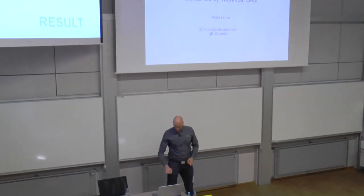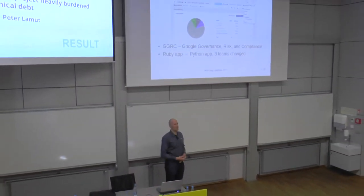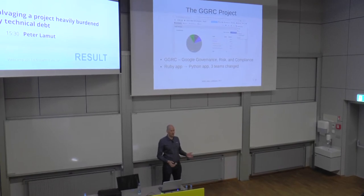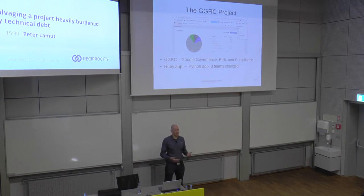So let's get started. Hi everyone, thanks for coming. Today I'm going to talk about projects — more specifically about projects that have seriously derailed, whose prospects look really bleak, and basically how to put a project back on track.